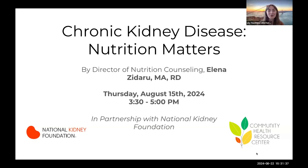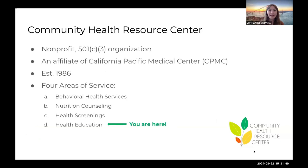I'd like to thank our partner, the National Kidney Foundation, for helping make this series possible. Before we get started, I'm going to share a little bit about Community Health Resource Center for those who haven't joined our programs in the past.